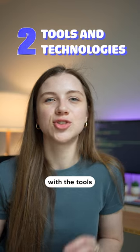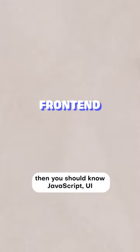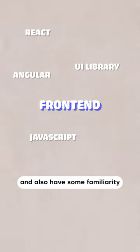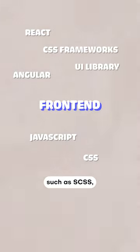You should be familiar with the tools and technologies that are used in the industry. So if you are looking for a front-end role, then you should know JavaScript, UI libraries and frameworks such as React or Angular, and also have some familiarity with CSS tools and frameworks such as SCSS, maybe styled components, maybe Tailwind.